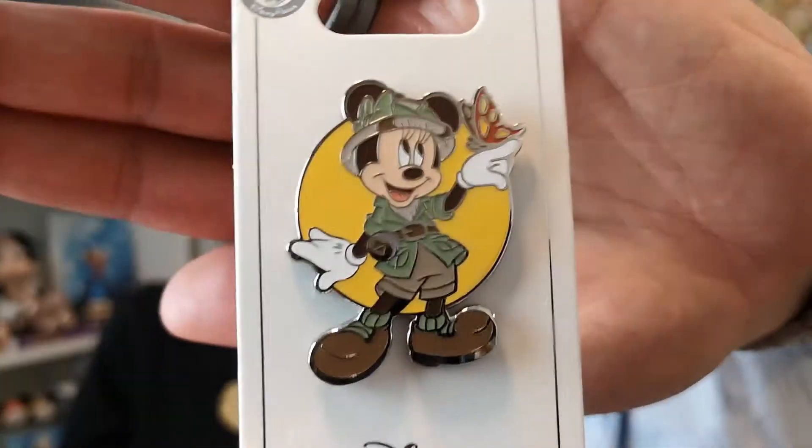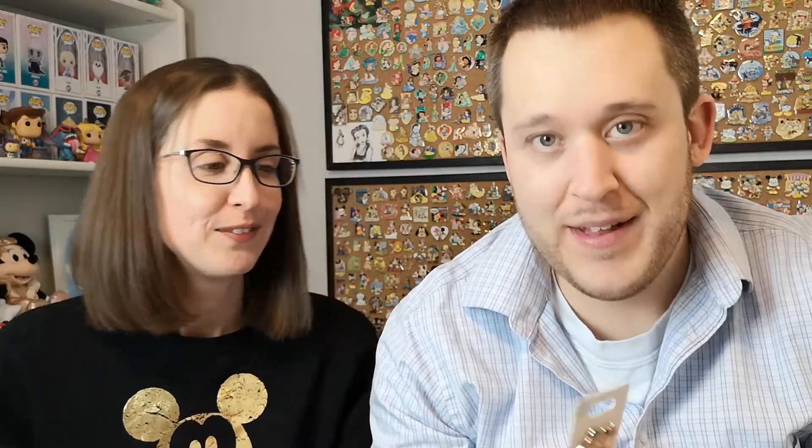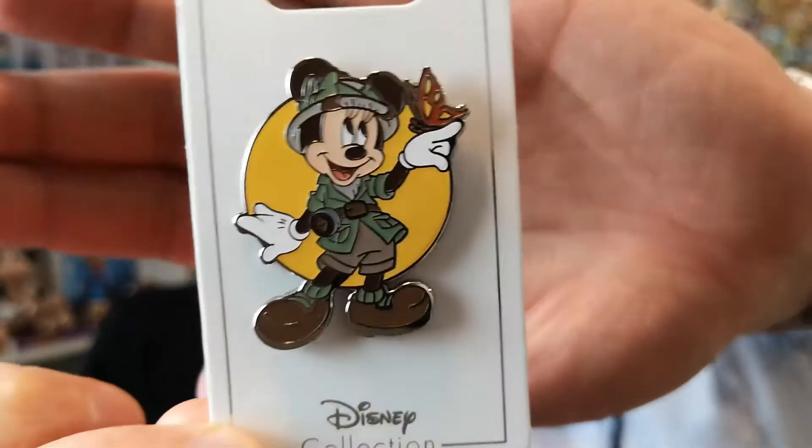Let's see what this is — oh yes, that's really cute! I've been in search of these ones for so long. There's a matching Mickey that goes with it and unfortunately she didn't have the Mickey, but I am really in love with this one. I just love something about safari Mickey and Minnie — just so cute.